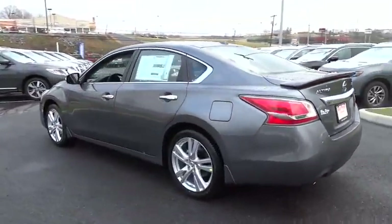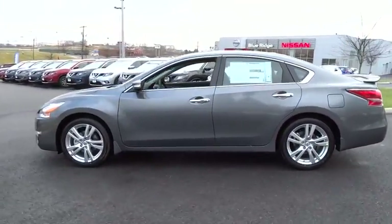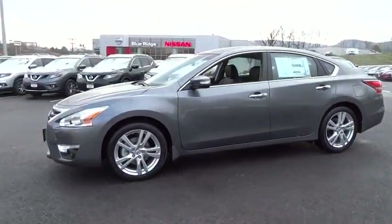You'll see the Nissan Altima is made to drive and built to last, and is priced below $35,000.